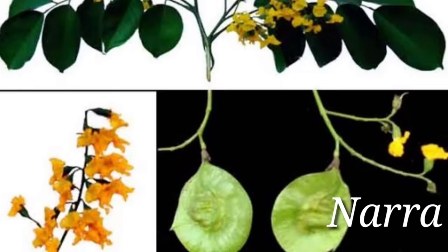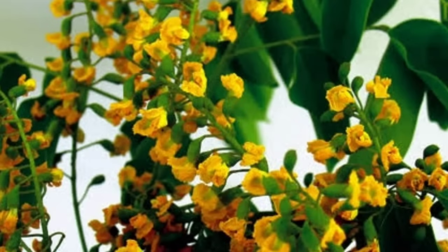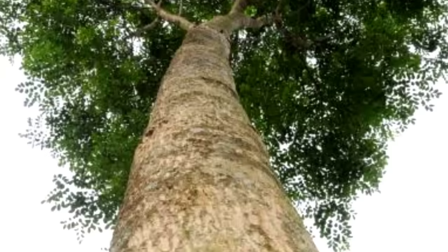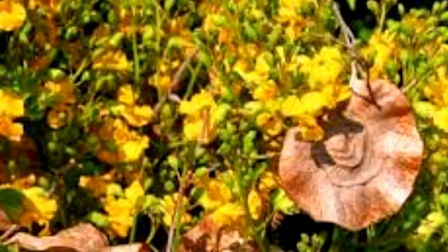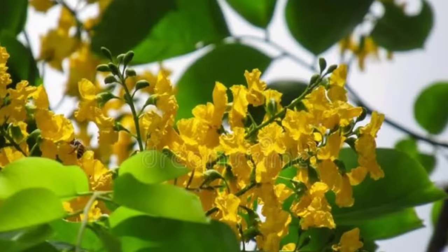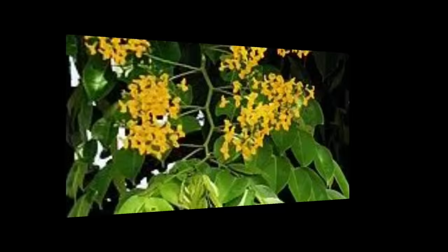Narra — Pterocarpus indicus is the national tree of the Philippines. Also called Amboina rosewood, Malay padauk, and Andaman redwood, it can grow up to 40 meters tall. It has rose-scented, reddish hardwood usually used to make expensive furniture, houses, and wood arts. It is resistant to termites, fungi, and floods, and is used in many ways including in shampoo, herbal medicine, and tea. It has an orange-yellow inflorescence and is usually used as a source of honey. Like Cassia nodosa, it tends to shed its leaves. During the wet season, it becomes entirely yellow.